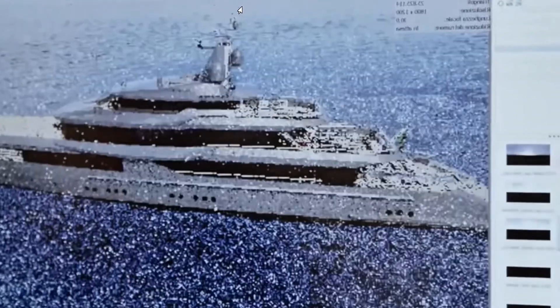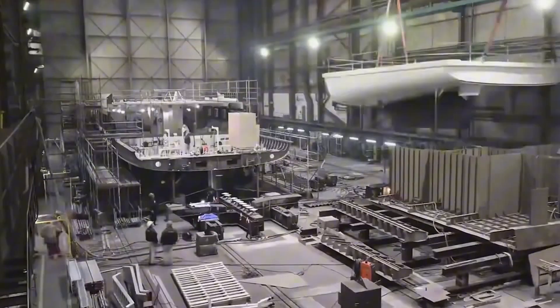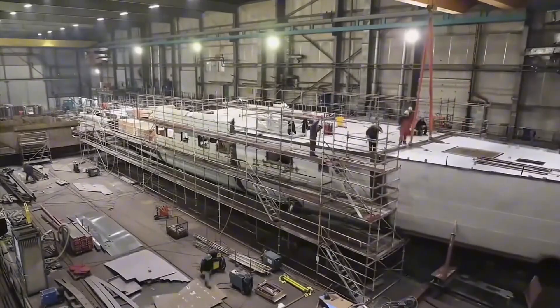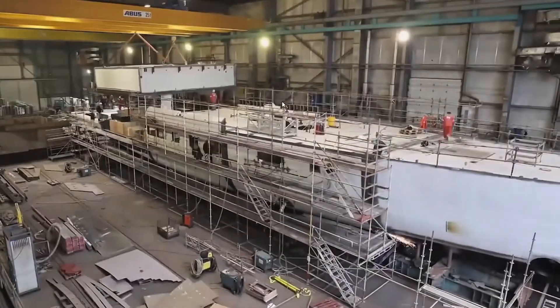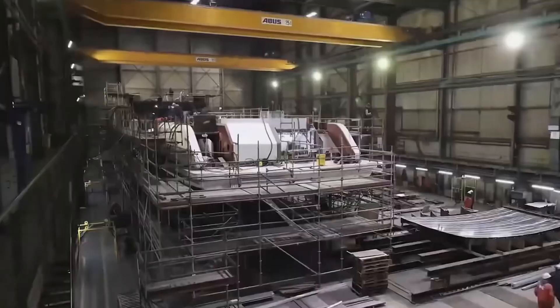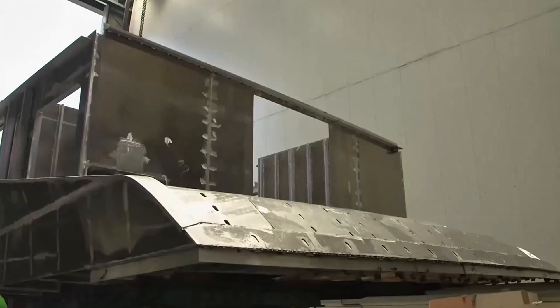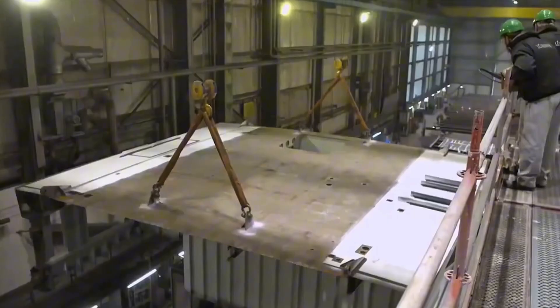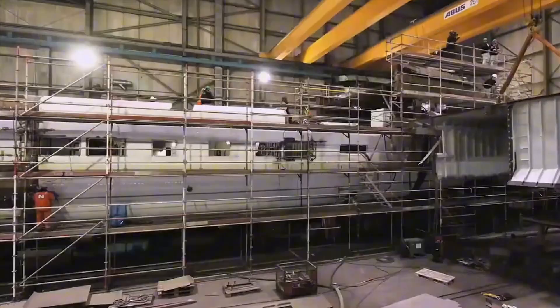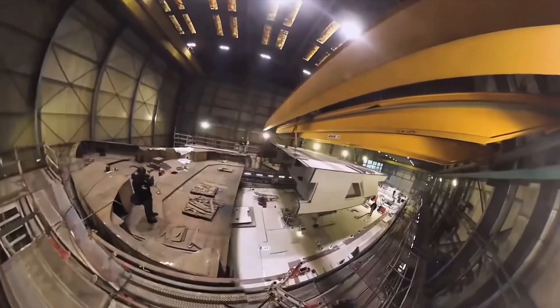Once the blueprint is finalized, construction commences. Trained craftspeople meticulously cut and shape pieces of steel or fiberglass layer by layer to build the body of the yacht. Depending on the yacht's size and complexity, this could take months to years. The hull is the primary structure of the boat, and its construction is excessively intricate — like constructing the foundation of a house. Specialized workers apply their expertise to ensure it is both durable and seaworthy.